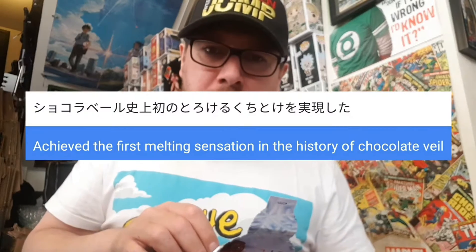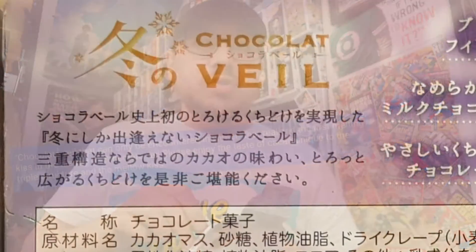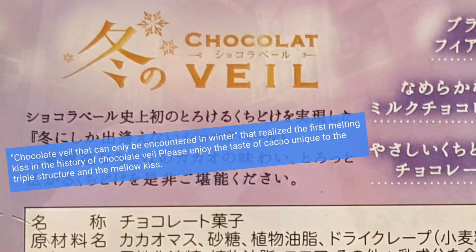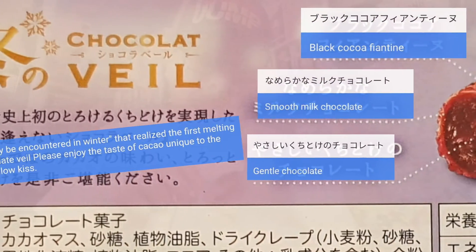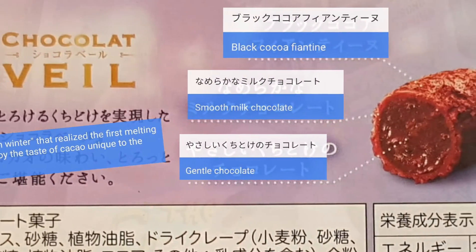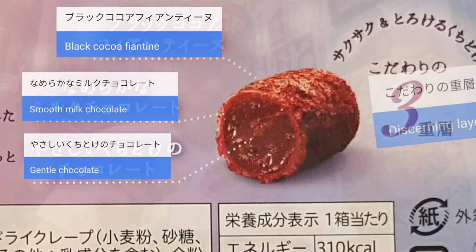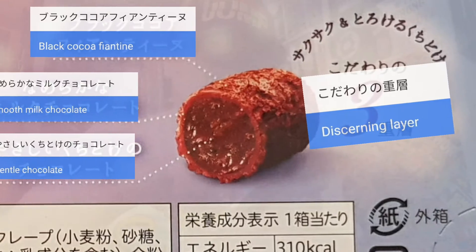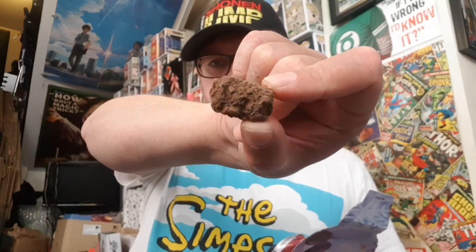Soft. Softer than I remember. Slightly bitter. Slightly darker than milk. It's got a light, milky kind of flavour. It's got these tiny little crispy sensations as you go as well. Good. It's all the little fiatine pieces in there. You can see the texture.